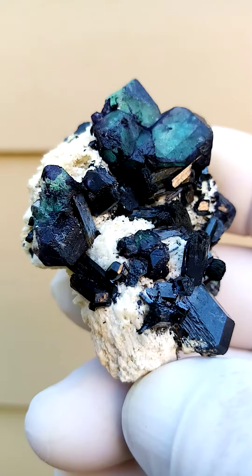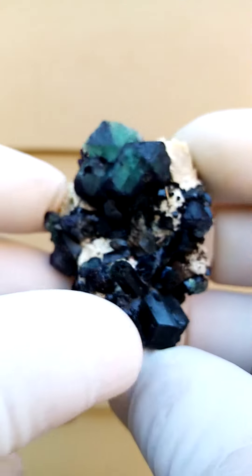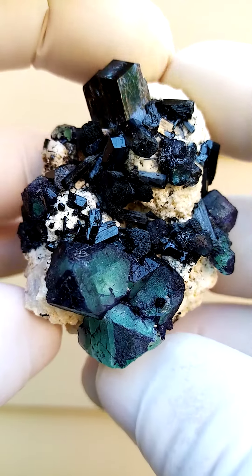Sitting on a matrix of feldspar; I don't see any other associations. What I often find on this particular material would be some hyalite or opaline, so please have a look at my description.